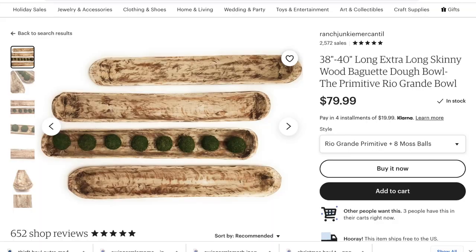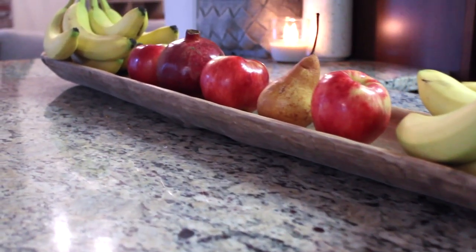I also picked up this vintage bread dough bowl — I think it must be for like French bread, it's super long. I was so excited because I had been wanting a bread dough bowl for so long, and it was only $35. For one of this size I thought that was a great price — I had seen similar ones on Etsy for like $75. I got it at a local flea market and I've had it styled on my kitchen island with some fruits and things in it.